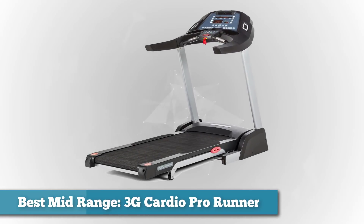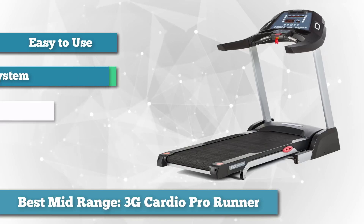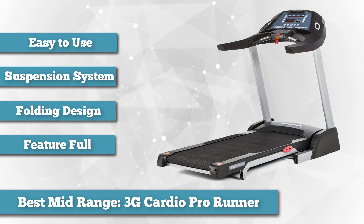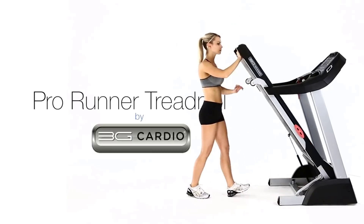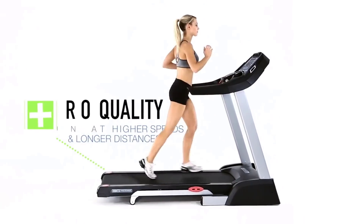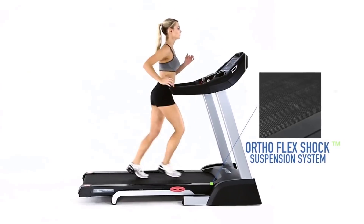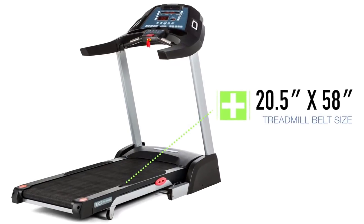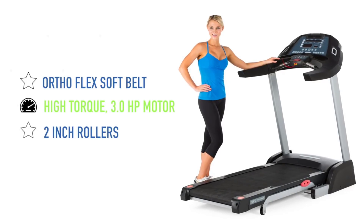To finish our list as best mid-range, we have the 3G Cardio Pro Runner. From the relatively new brand 3G Cardio, the Pro Runner treadmill features a convenient folding design. Users get a reliable treadmill equipped with the OrthoFlex shock suspension system for added comfort, with orthopedic running belts running on large 2-inch rollers for a smooth, quiet experience. Users can comfortably incline to 15% and run speeds up to 12 miles per hour, with easy one-touch speed and incline adjustments via the console. The 3-horsepower continuous duty motor runs smoothly and can withstand weights up to 350 pounds.